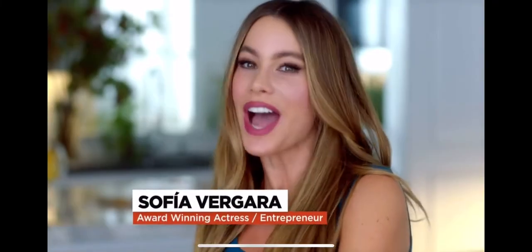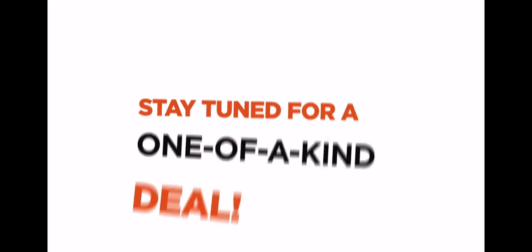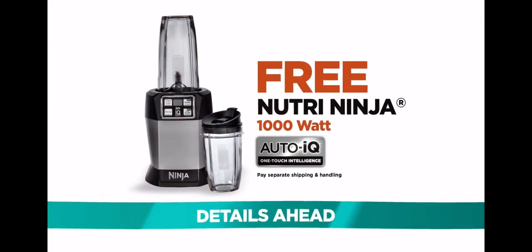If you love rich coffee flavor, iced coffee, and coffee house style drinks, now you can have it all at home. Stay with me, and I'm going to show you how the best coffee house in town can be right on your countertop. Stay tuned for a one-of-a-kind deal direct from Ninja Coffee Bar with a special free gift. Details ahead.